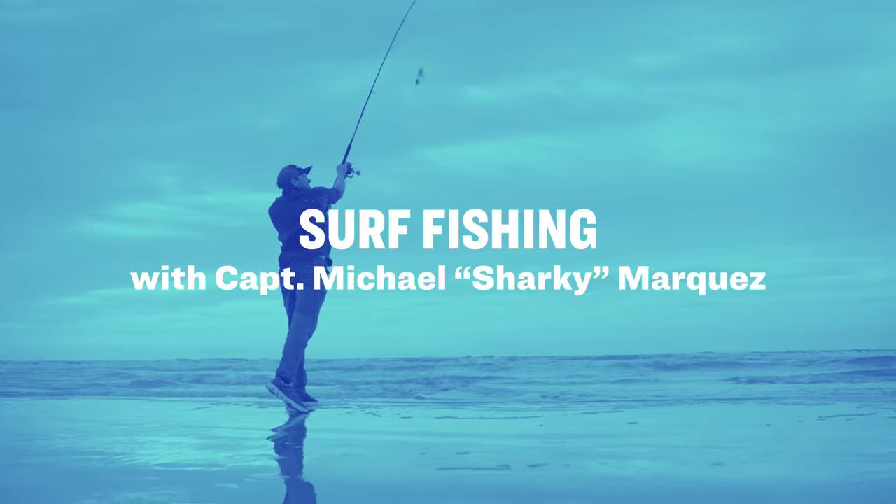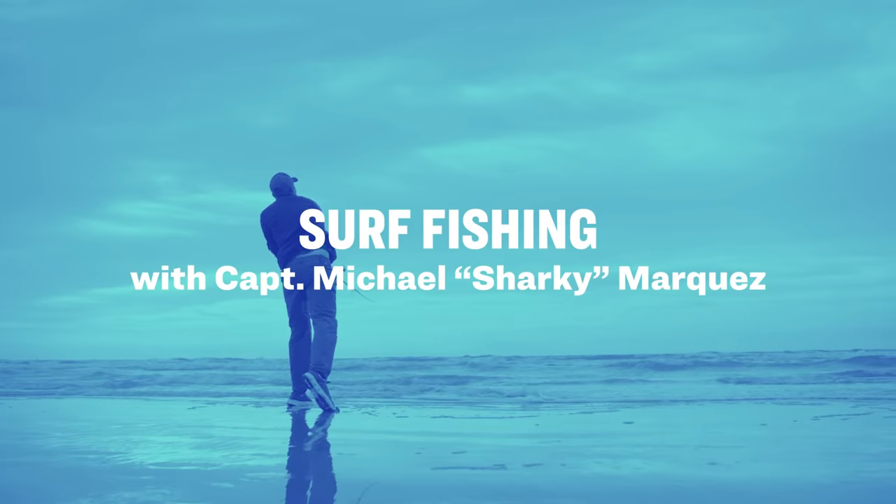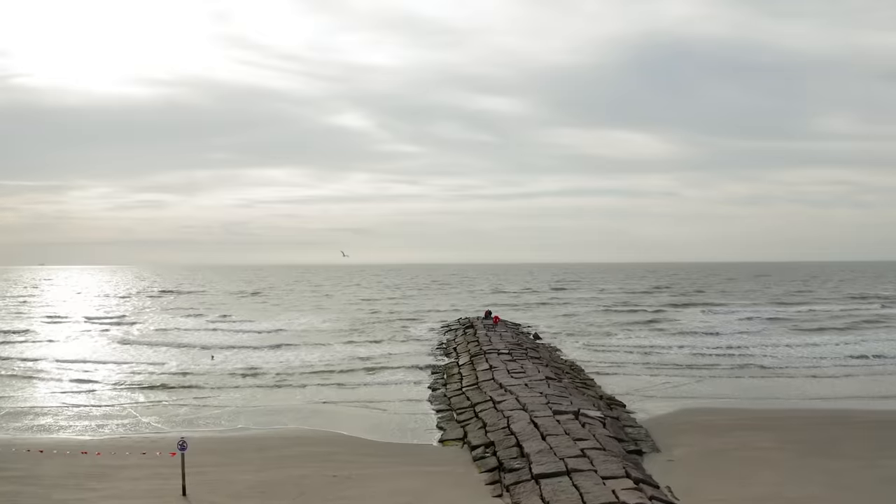What's going on guys? My name is Captain Michael Sharkey Marquez. I'm a professional fishing guide out of Galveston, Texas, and today we're going to be talking about surf fishing. Surf fishing can be fishing from the shoreline, wading out into the surf, or even fishing from your local fishing pier or jetty system.